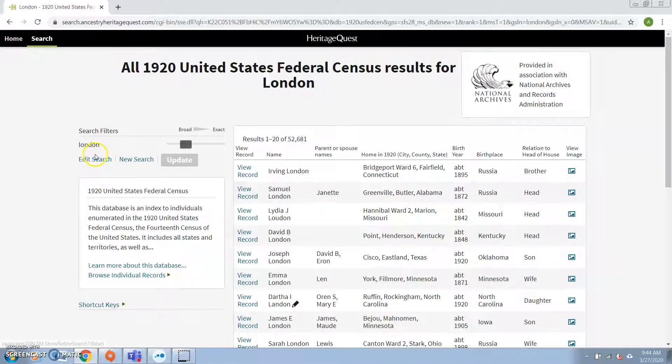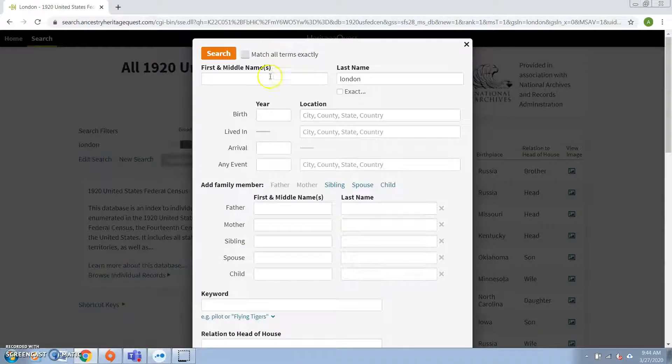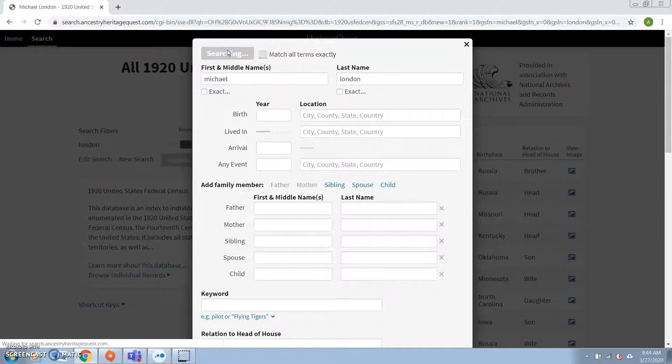So what you're going to want to do is add in some more information to hopefully help you narrow down the search. We know in this case that the person we're looking for specifically, one of the members of the family, was named Michael. So let's put that in.